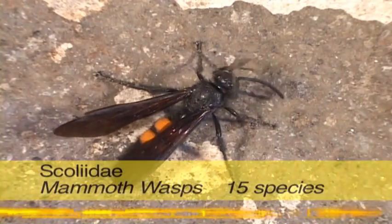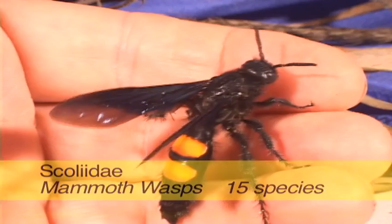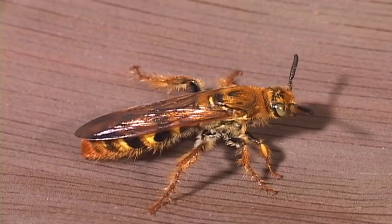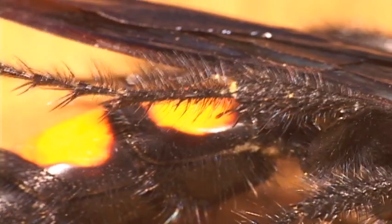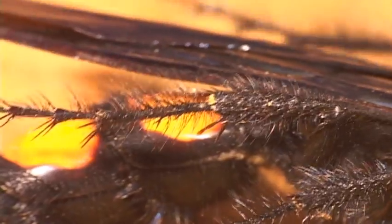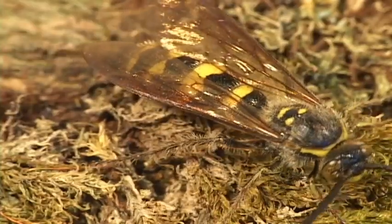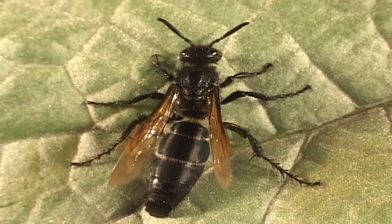Known as the mammoth wasps for their great size, most of them are hairy and hefty, with yellow or orange markings on the abdomen. The females have spiny legs adapted for digging up beetle larvae. Upon finding one, she stings it and lays an egg on the larvae.